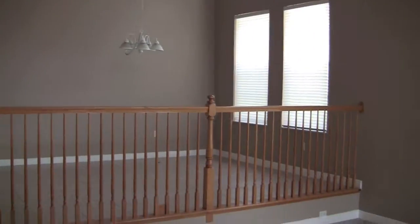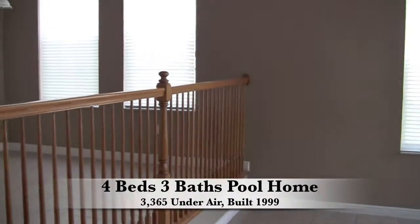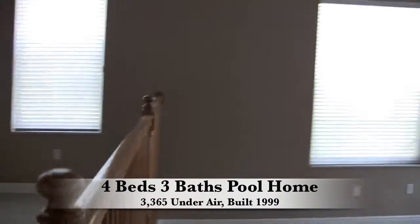Hello everyone, this is Mark Baker here with BuyingPalmBeachHomes.com, doing another bank foreclosure tour. This one is located in Smith Farms in Lake Worth.